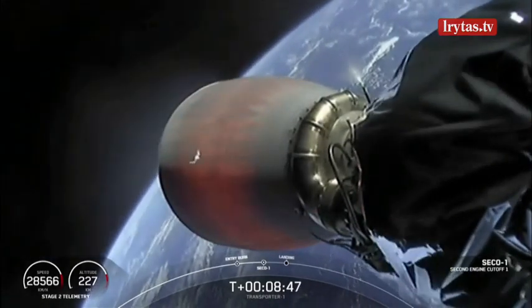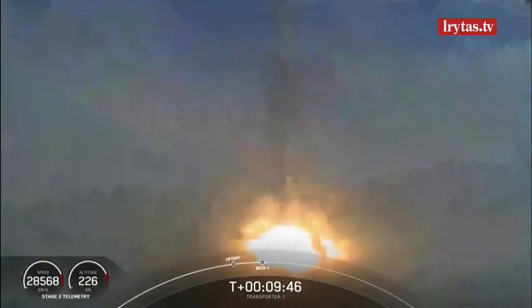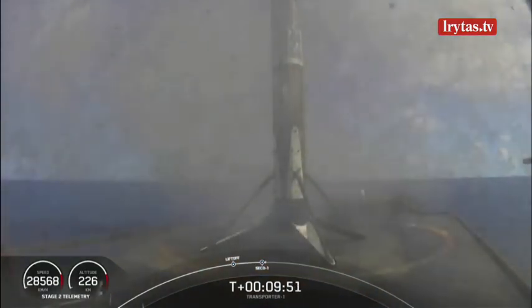Lost the signal stage one. Cape Canaveral, expected. And Falcon 9 returns.